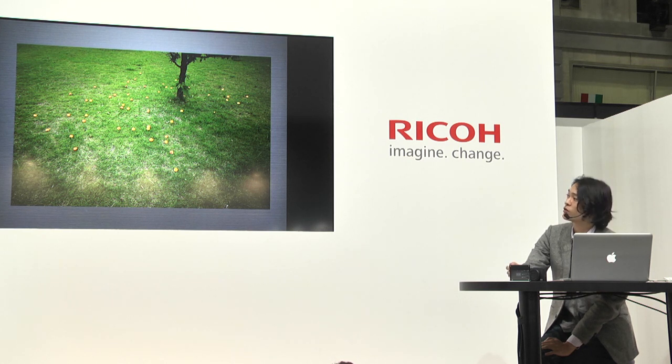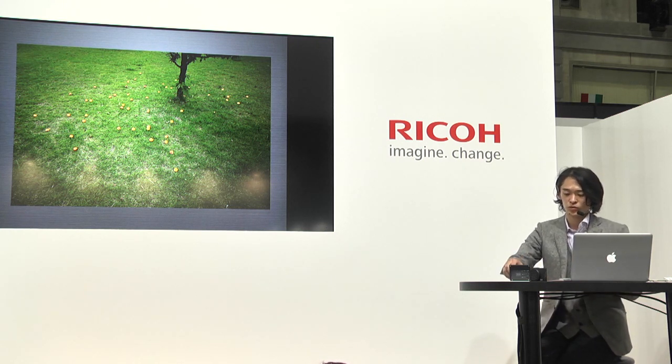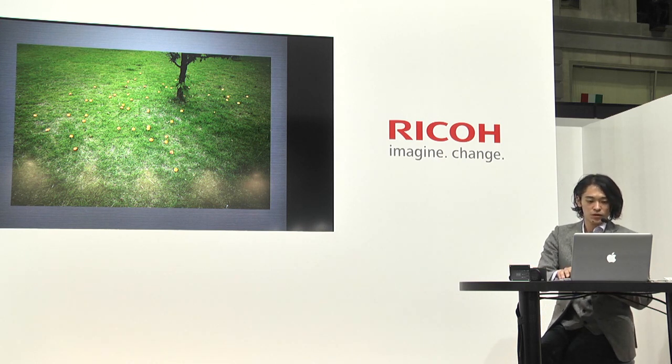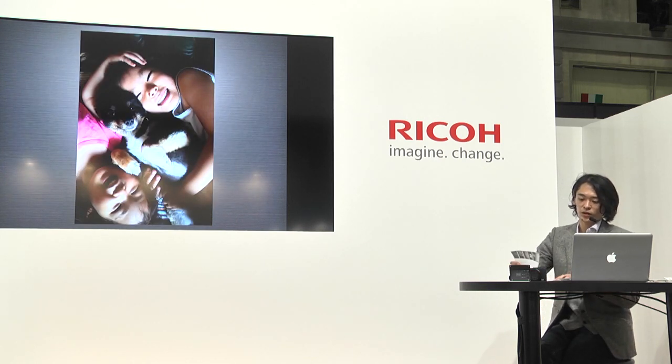カメラで何が重要かというと、そのカメラを持っているとなんか写真が撮りたくなる、というようなカメラがやっぱり一番いいカメラだと僕は思うんですね。もちろん画質やレンズなど様々な要素がありますけれども、そのカメラを持っていると写真をいっぱい撮るということがあればそれ以上のものはない。それが僕にとってはGRだったわけです。